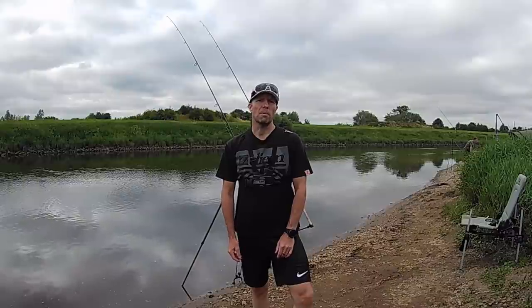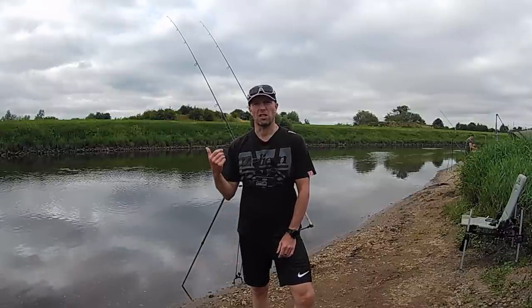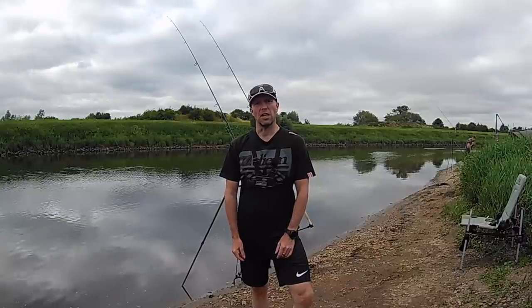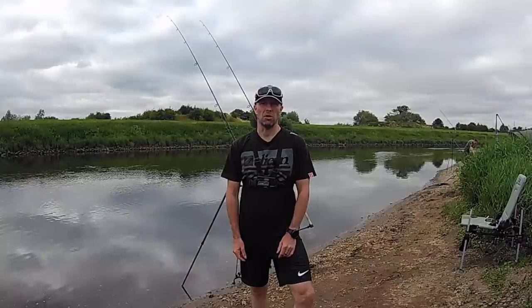Welcome to another episode of Hooked. My name's John Murray and I'm an angling addict. Today you join me on the banks of the River Trent at Collingham near Newark. We're on for a 48-hour session and we're going to be doing a bit of barbel hunting.